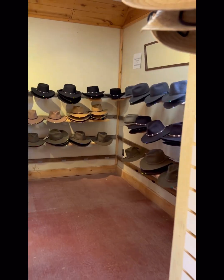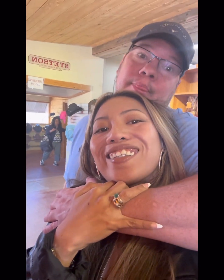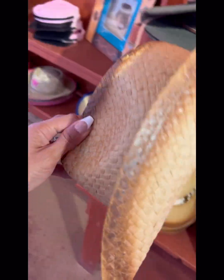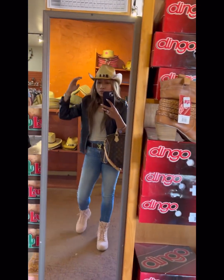In this souvenir shop you will see a lot of western style items, from cowboy hats to boots and more western outfits. So if you like western stuff like cowboy hats and boots, this is the place for you to stop by.